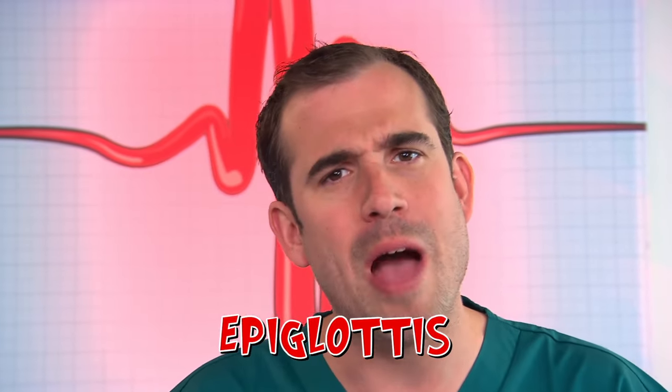He's right. Never fear. You actually have a super duper clever bit of body kit that stops this happening — it's called the epiglottis. And to show you how it works, I'm going to put a camera up Chris's nose and down into his throat.